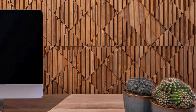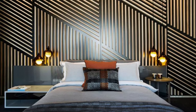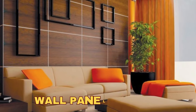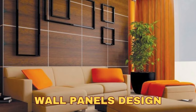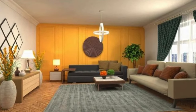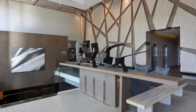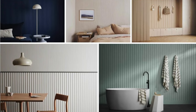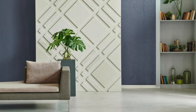DIY Art Panels: use panels as a canvas for your own artwork. Industrial Style: choose distressed metal panels for an industrial vibe. Monogram Wall: spell out your initials using panels. Chalkboard Panels: turn panels into a chalkboard for a functional and creative space. Bohemian Patterns: select panels with bohemian patterns for an eclectic feel. Magnetic Panels: turn panels into magnetic boards for a practical touch.